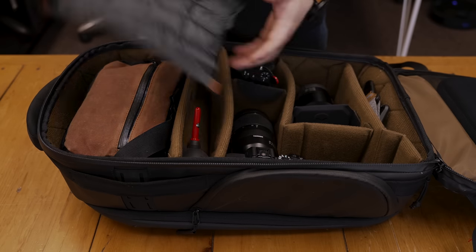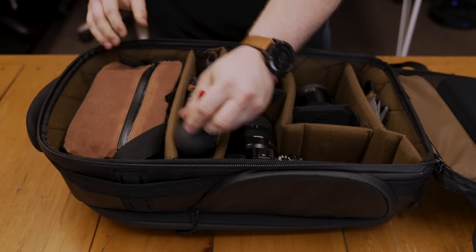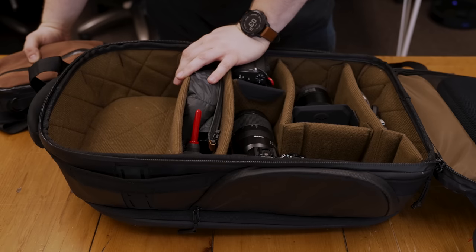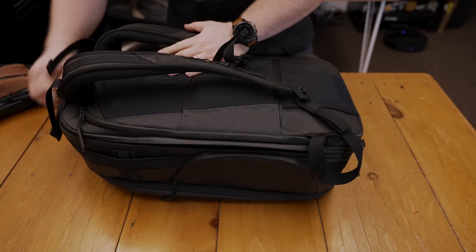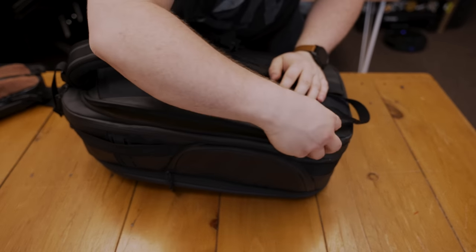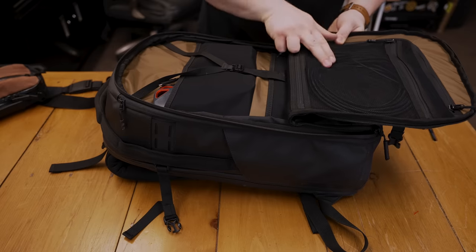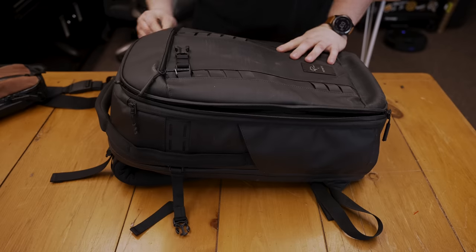I might honestly just leave the other camera home and take only the a7s3 since I'll mostly be shooting video. I've got a camera cover, a lens blower just in case, and a camera strap I don't use much. In the laptop sleeve I have an iPad Pro with a Magic Keyboard. On the other side: a charger, two solid state drives, and charging cables. Keeping it fairly light.